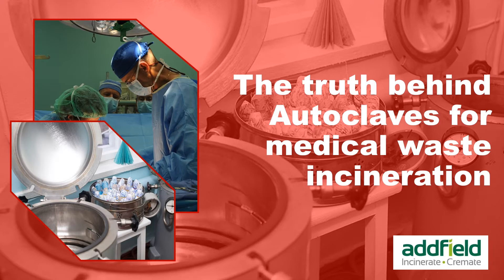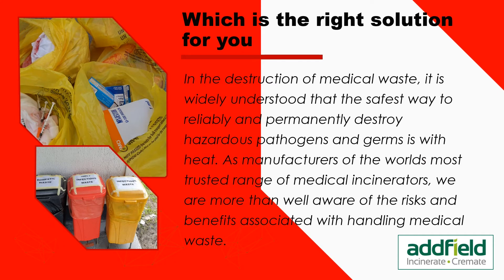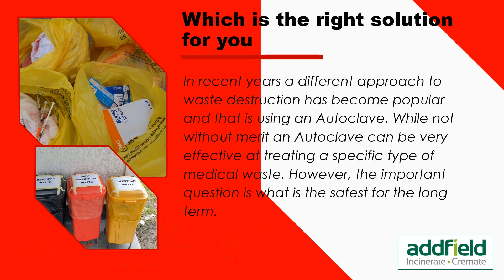The truth behind autoclaves for medical waste incineration — which is the right solution for you? In the destruction of medical waste, it is widely understood that the safest way to reliably and permanently destroy hazardous pathogens and germs is with heat. As manufacturers of the world's most trusted range of medical incinerators, we are more than well aware of the risks and benefits associated with handling medical waste.